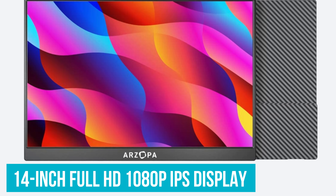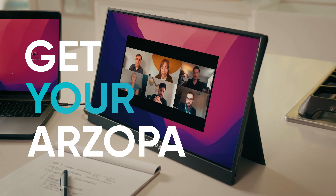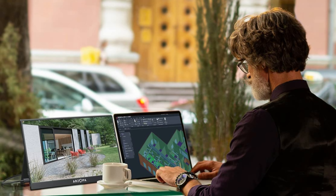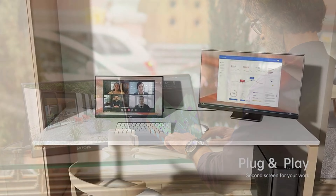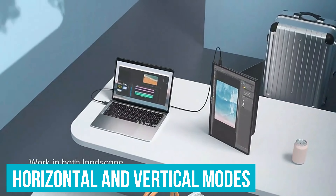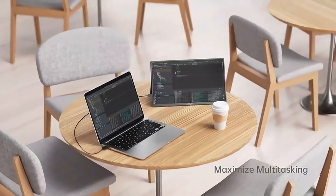The 14-inch Full HD 1080p IPS display provides sharp and vibrant images. Whether you're editing photos, watching Netflix, or diving into your favorite game, the anti-glare screen ensures you can see clearly even in bright environments. As a second monitor, it's incredibly versatile. Picture yourself with your main work on your laptop and your reference materials or email on the Arzopa. You can switch between horizontal and vertical modes effortlessly, making it ideal for coding, writing, or reading long documents.